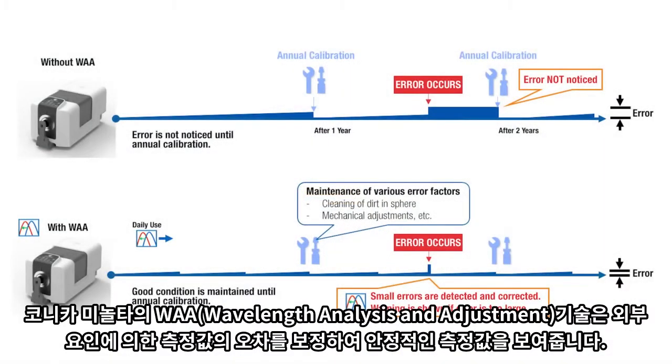The optional wavelength analysis and adjustment, a Konica Minolta Sensing innovation, compensates for slight shifts in measurement values due to external factors. When done together with annual calibration and maintenance, it contributes to a stable operation.